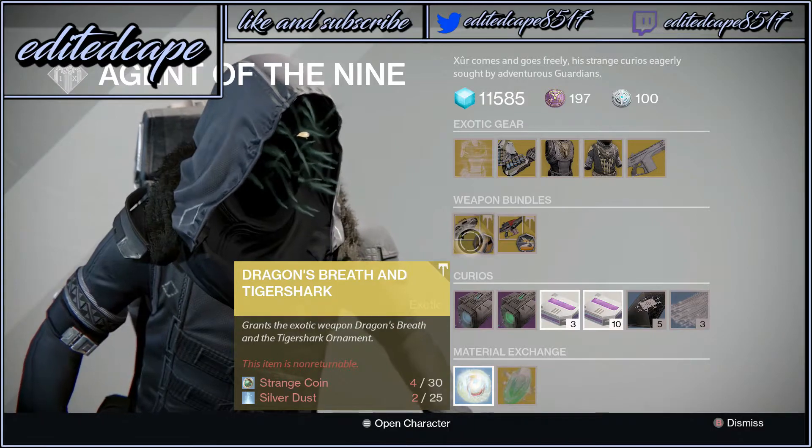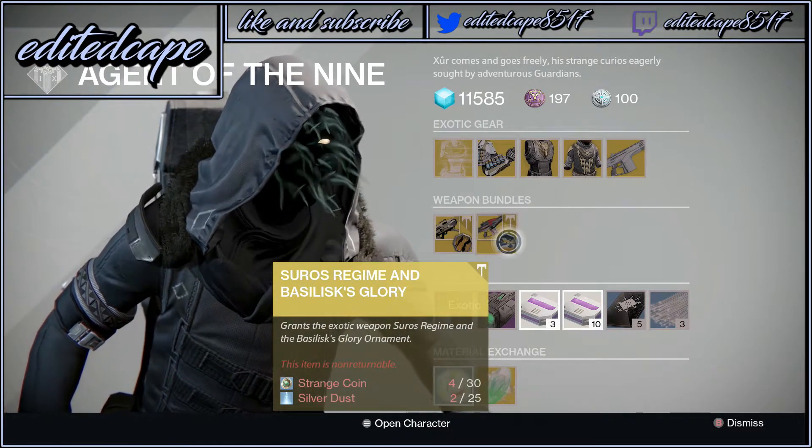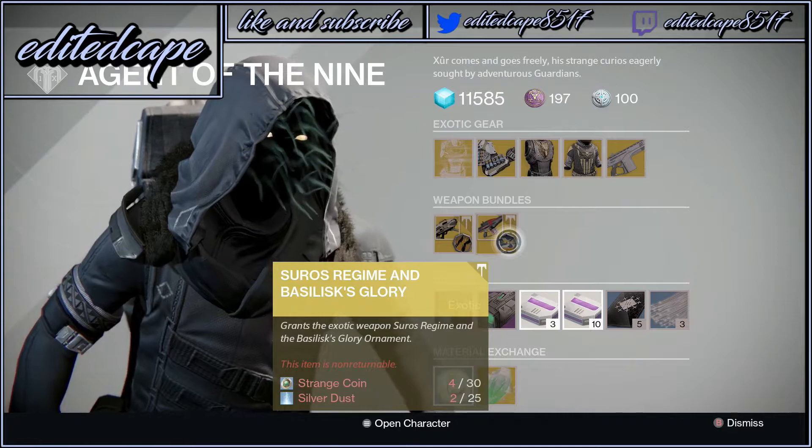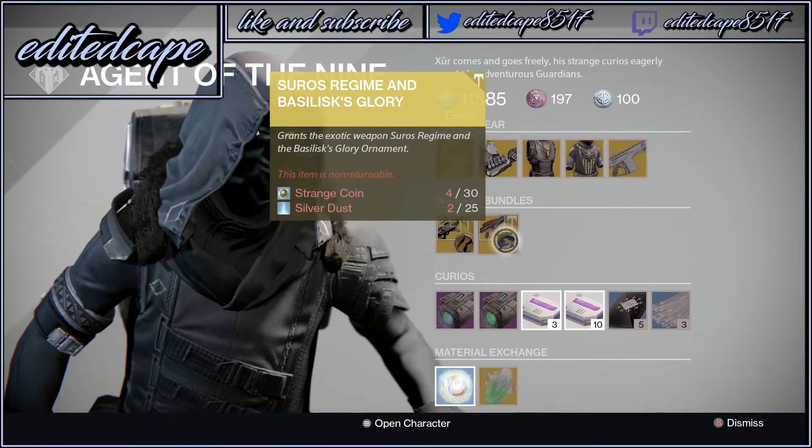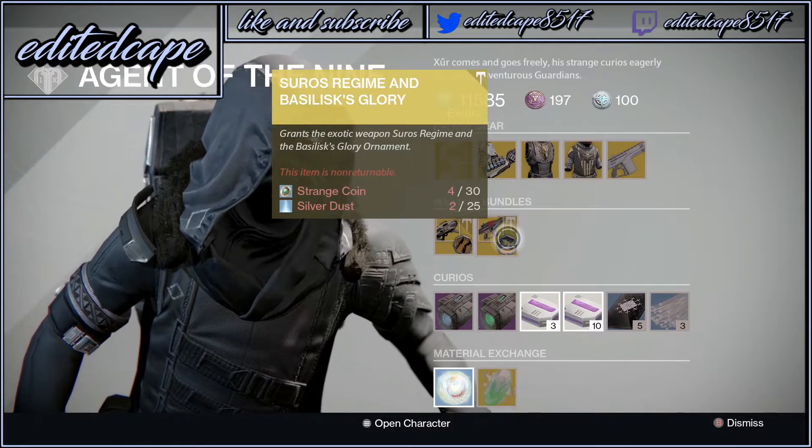We also got Weapon Ornaments: Dragon's Breath and Tiger Shark. And this is a rare one — Soros Regime and Basilisk's Glory. That's an actual rare ornament, so definitely suggest buying that.